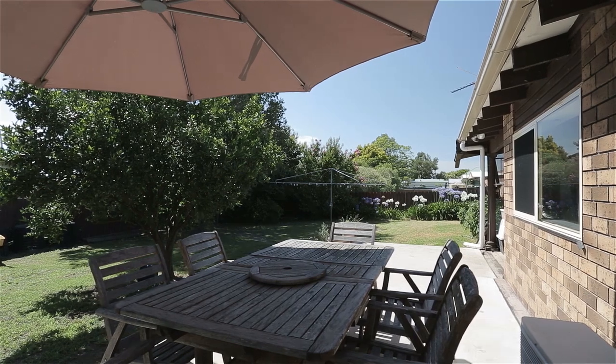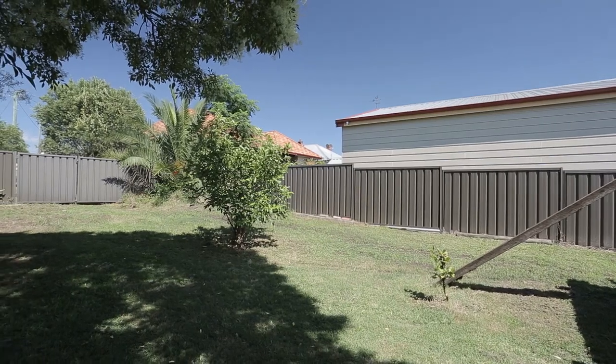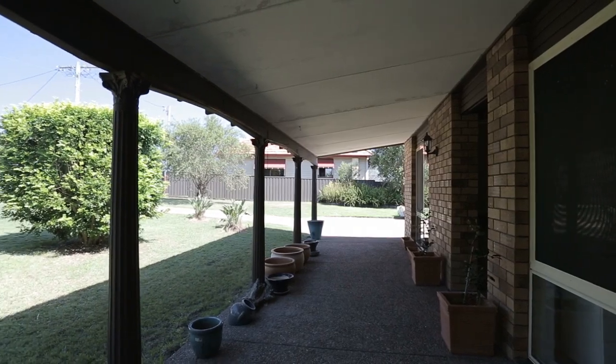Also boasting a family-friendly 1200 square meter block which is fully fenced. This home is perfectly suited for the first home buyer, the growing family, the already grown family, or the downsizer alike.